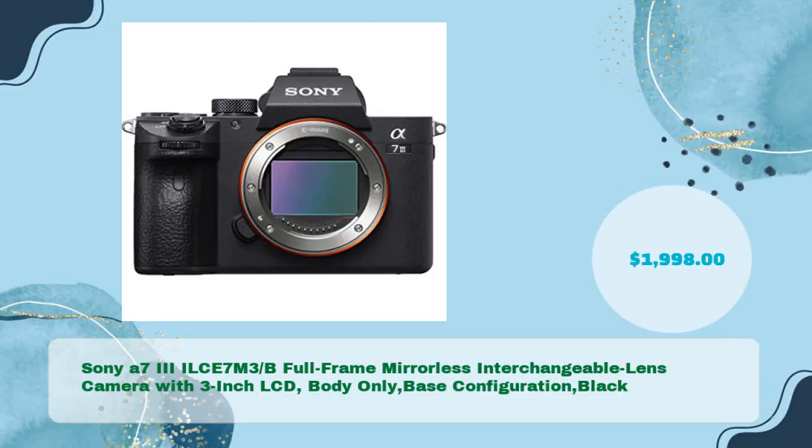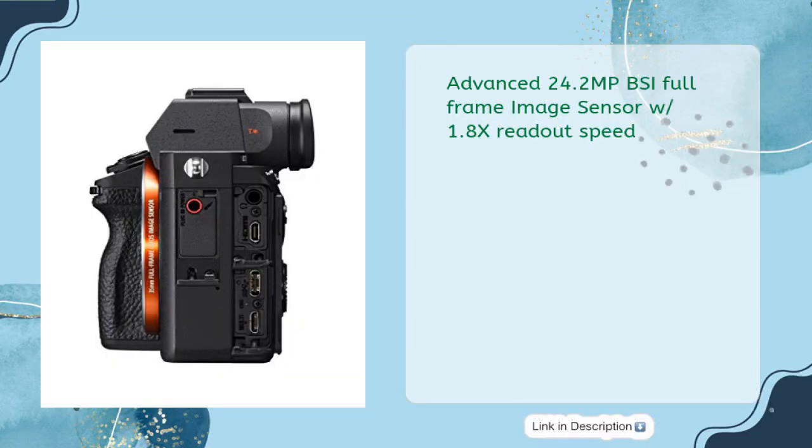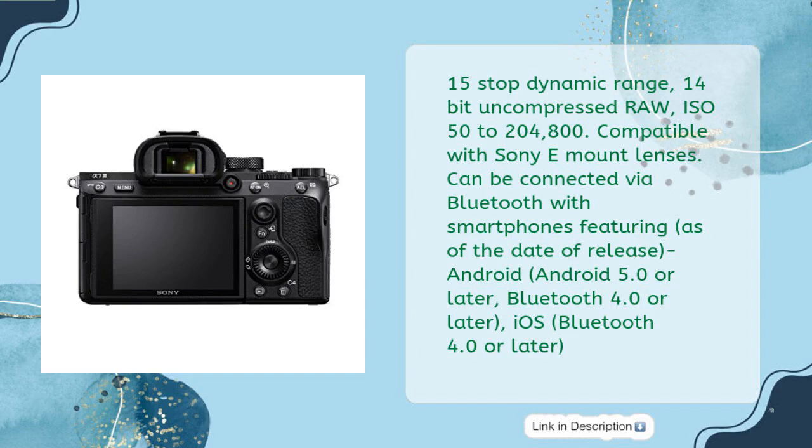Sony A7 III ILCE-7M3B full-frame mirrorless interchangeable lens camera with 3-inch LCD, body only, base configuration, black — in just $1,998. Advanced 24.2 megapixel BSI full-frame image sensor with 1.8x readout speed, 15-stop dynamic range, 14-bit uncompressed RAW, ISO 50 to 204,800.